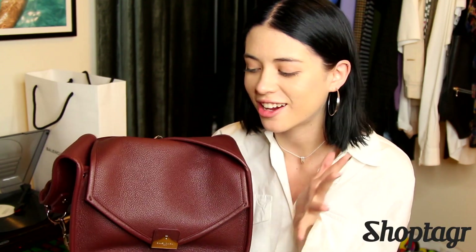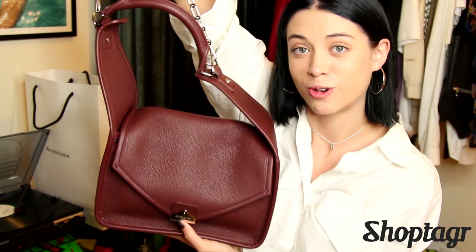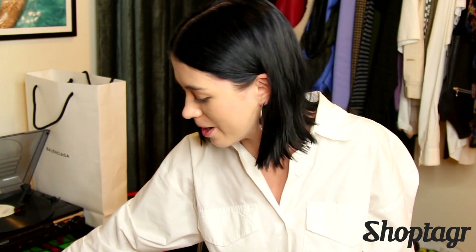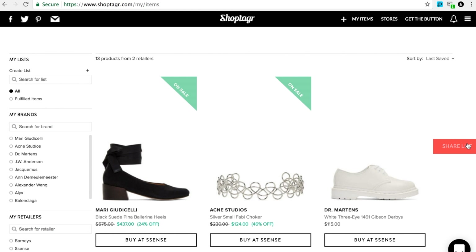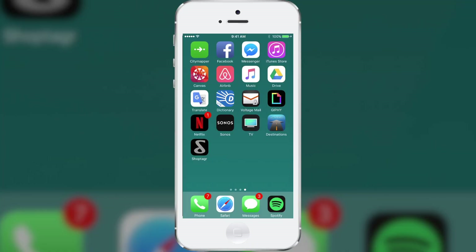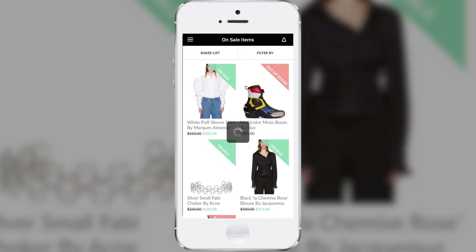I never really imagined myself purchasing a non-black bag at this point in my life, but I'm really glad I branched out of my comfort zone because I've been able to style it with pretty much any outfit I've been wearing — it's just been a great piece to play around with. I'll have ShopTagger linked down below along with my wish list. Whether you're buying something like a luxury bag or shopping for furniture, I really think ShopTagger can help you out. They also have a mobile app, which I find is really great for monitoring sales.